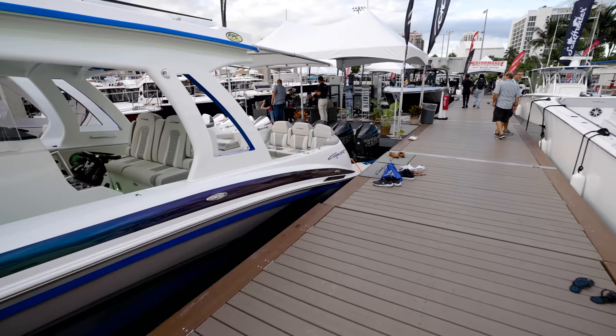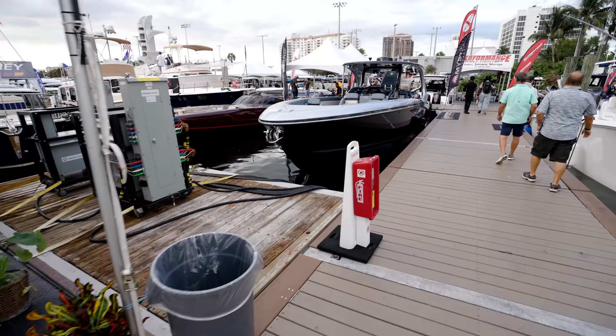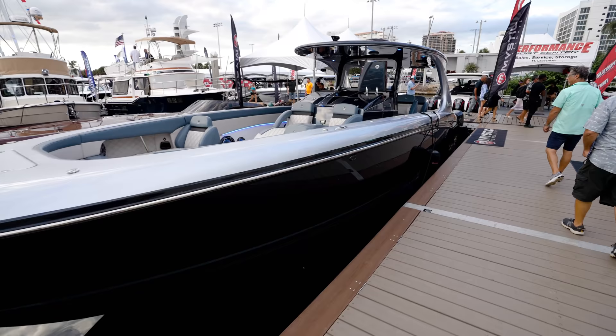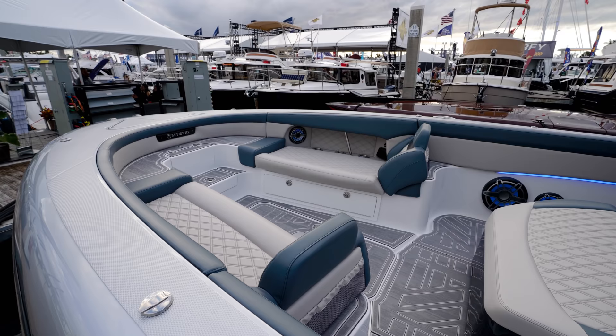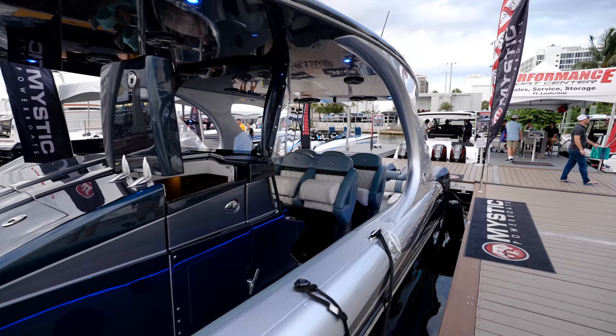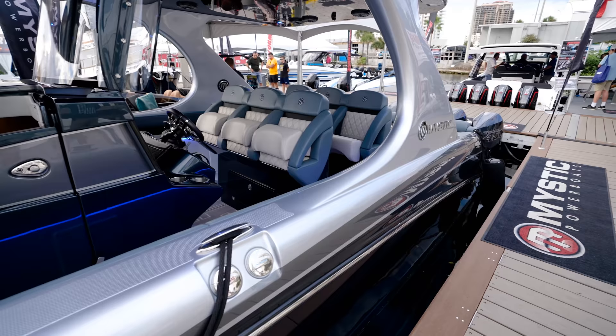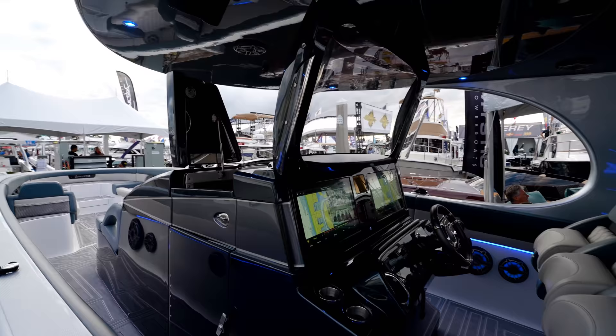Very nice looking boats, guys - we got some Cigarettes, some MTIs. Look at this Mystic - I told you guys this was going to be a wild video. I'm liking this Mystic - this is very different. Let's see if we can get a look in there. Maybe somebody's changing in there - that'll be a problem. Look at this - this is different.